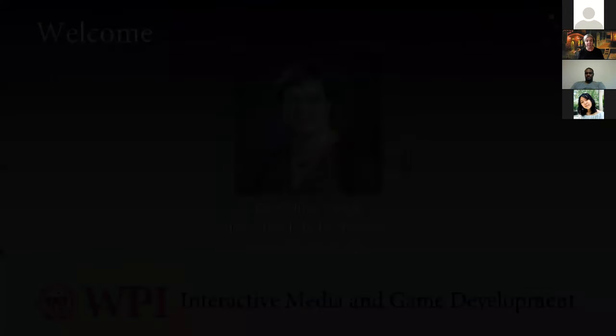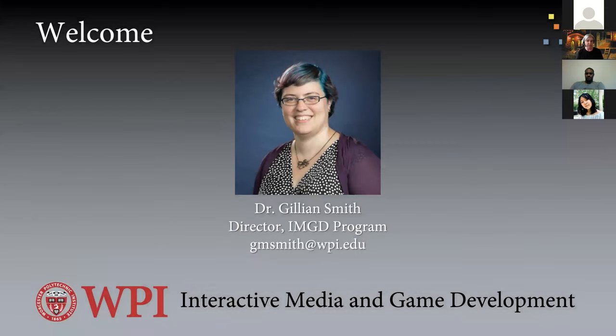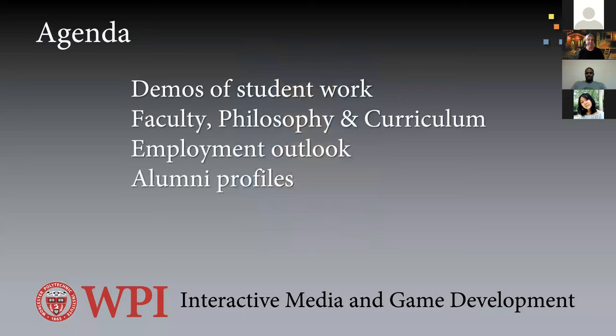I want to introduce you to the director of IMGD, Professor Jillianne Smith. She wasn't able to attend today because she's helping students, but you can contact her at JMSmith at WPI. Today's agenda: I'll show student work, talk about the faculty, philosophy, curriculum, employment outlook, and alumni profiles. Feel free to type questions as we go or save them for the end.